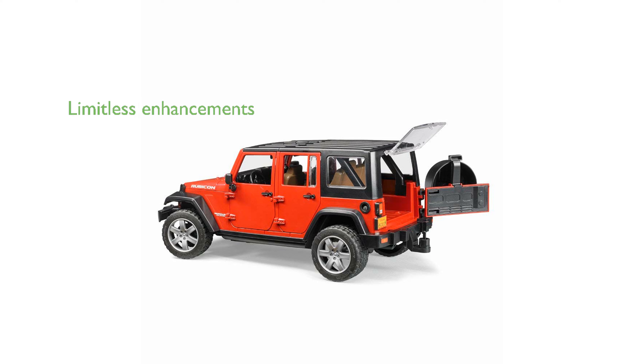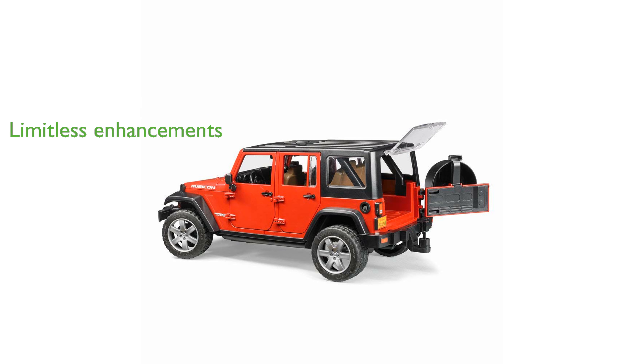With a detachable roof in two segments and a front interface for enhancements, the Bruder Jeep offers limitless possibilities for creative play.